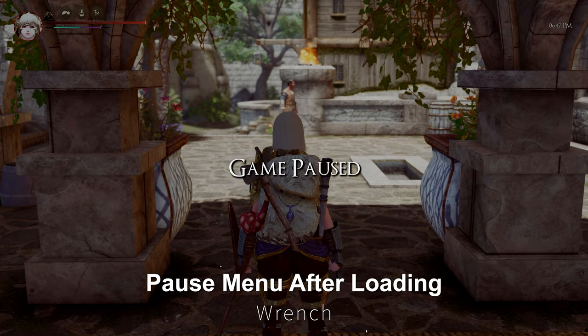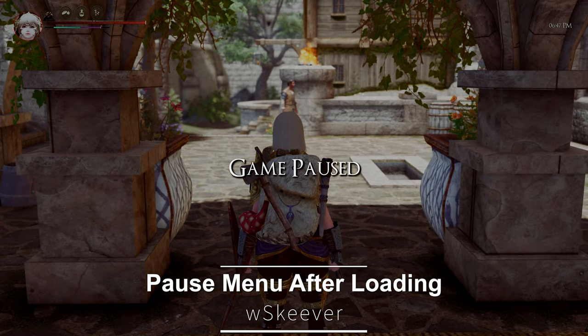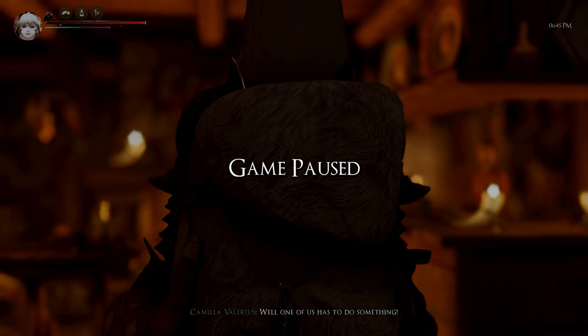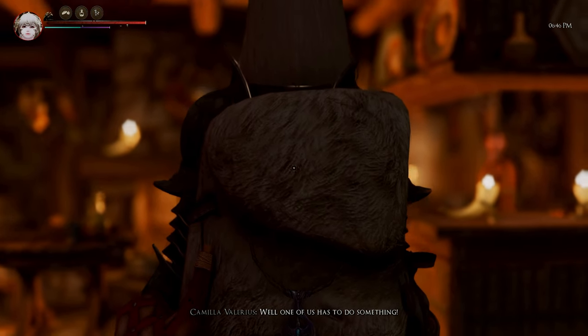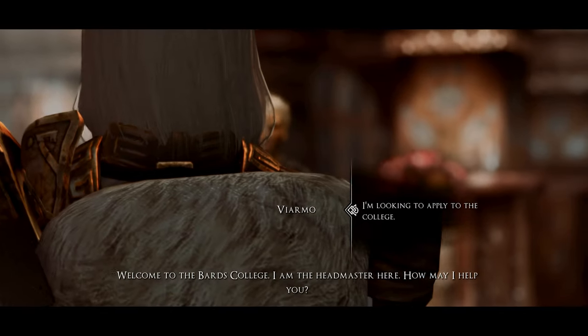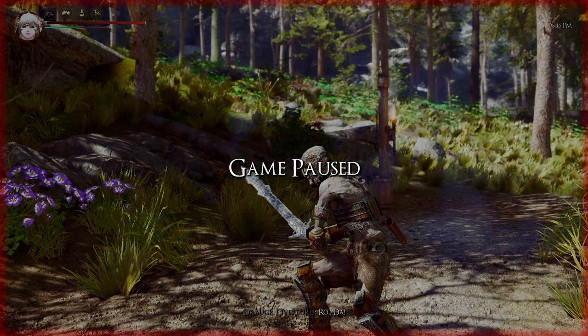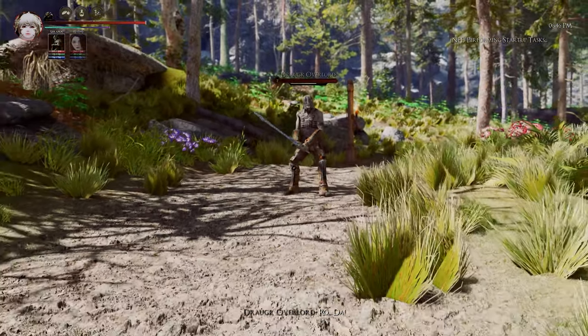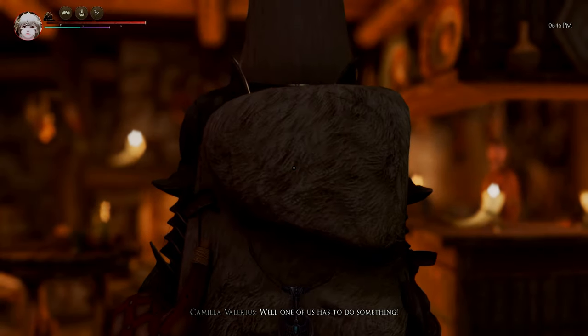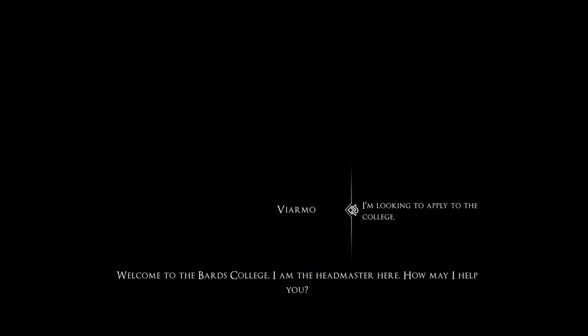Next up is the Pause Menu After Load Screens mod. This mod provides the functionality to completely pause the game after loading screens in Skyrim. While there are several mods of this type, this one stands out by displaying a separate Game Paused Screen, making it more visible. After the loading screen ends, the Pause Screen automatically closes, and the game resumes as soon as any key is pressed. This helps you avoid being attacked and killed immediately after reloading, and it prevents the game from progressing automatically, allowing you to resume when you're ready. The mod supports controller, mouse, and keyboard inputs, and works with both SE and AE versions.